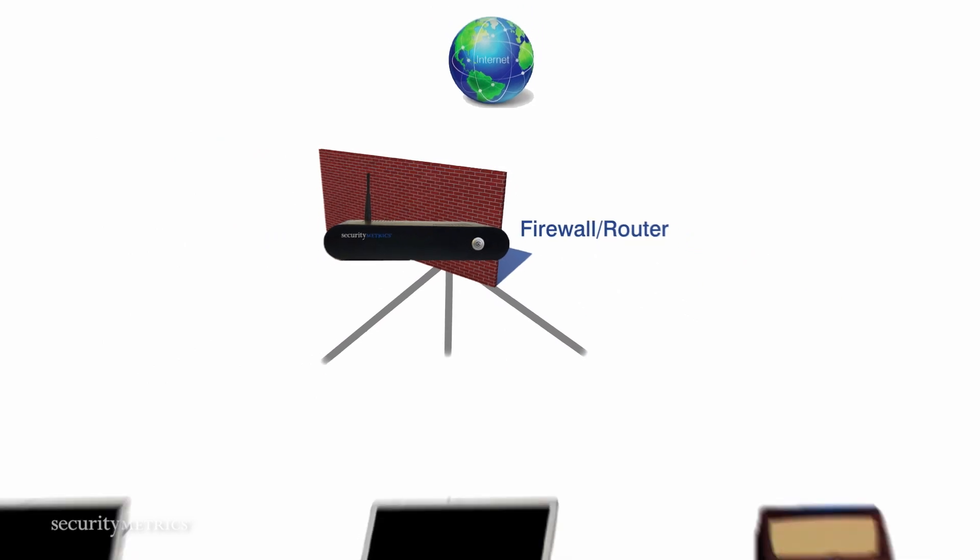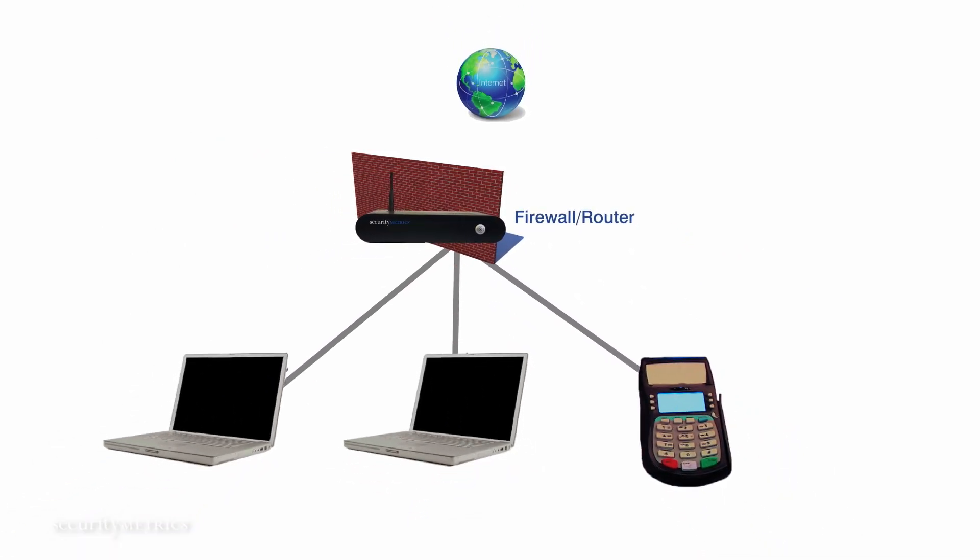I'm often asked, what is a firewall? Let's keep it simple. A firewall is a software or hardware technology that keeps your data secure. It does this by limiting incoming and outgoing traffic to your data through permissions. So in layman's terms, it keeps the bad guys out of your internal network and away from your sensitive data.